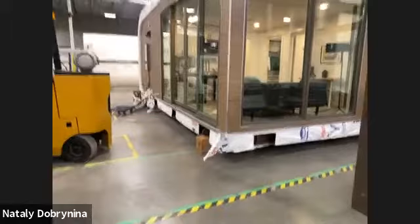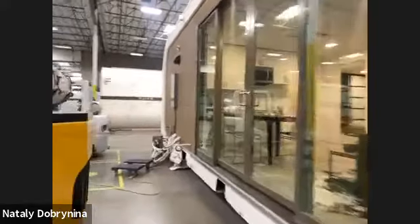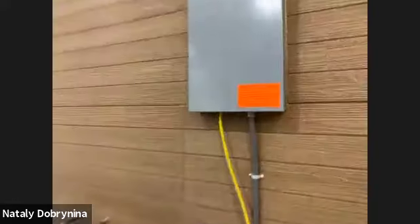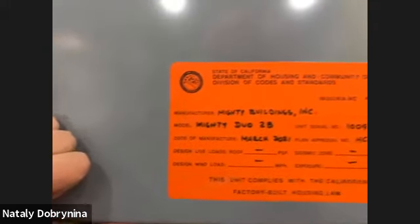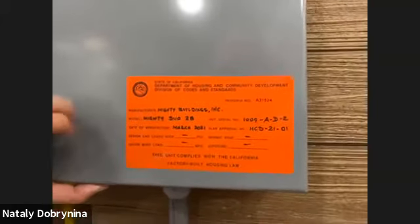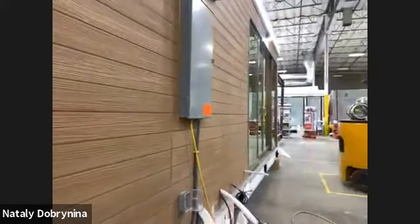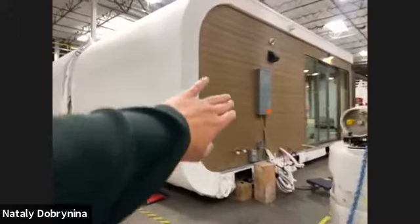Mighty Buildings takes care of utilities and foundation — all site work. We also handle permits. The buildings are pre-approved by the State of California, so we won't have permitting issues. This is the stamp we received from the Department of Housing and Community Development, which means local inspectors do not need to inspect the framing. Units are inspected in the factory and pre-approved for the entire state of California.